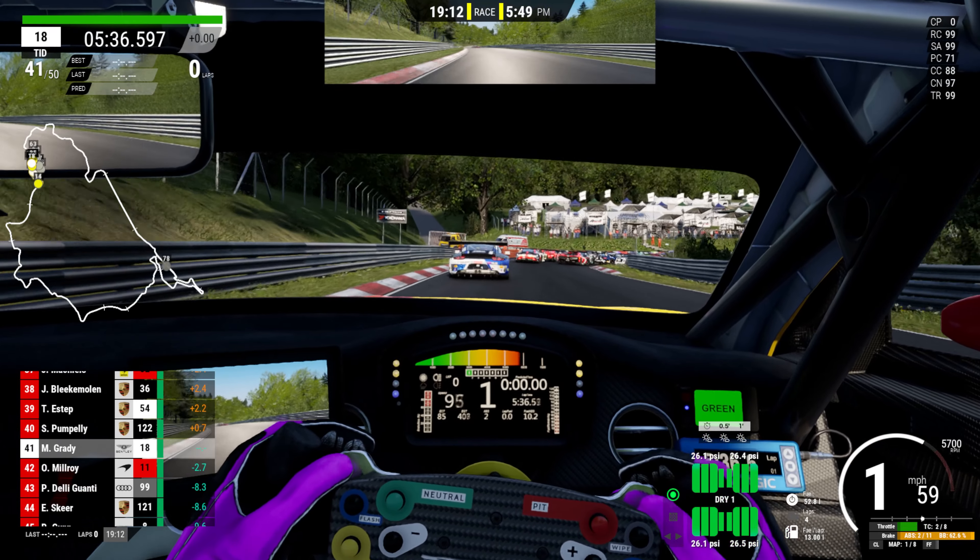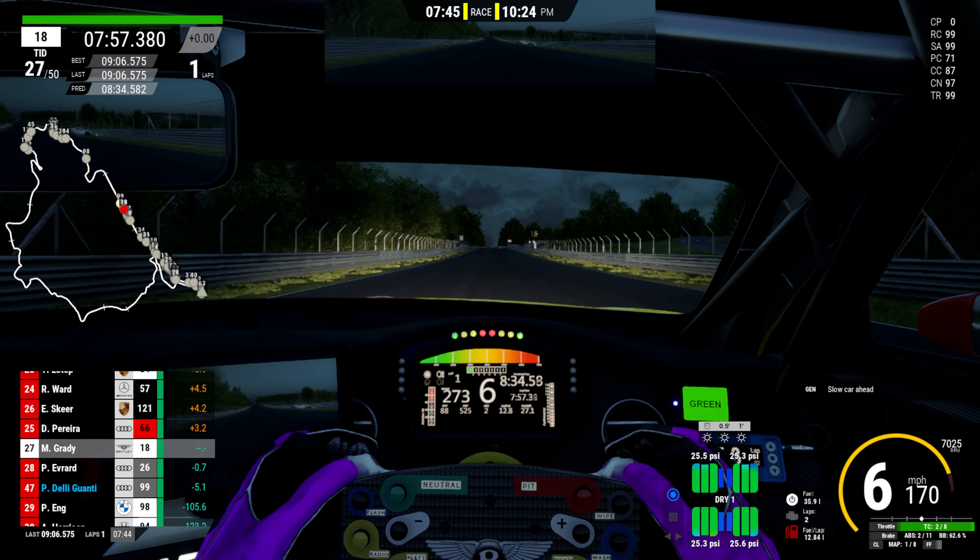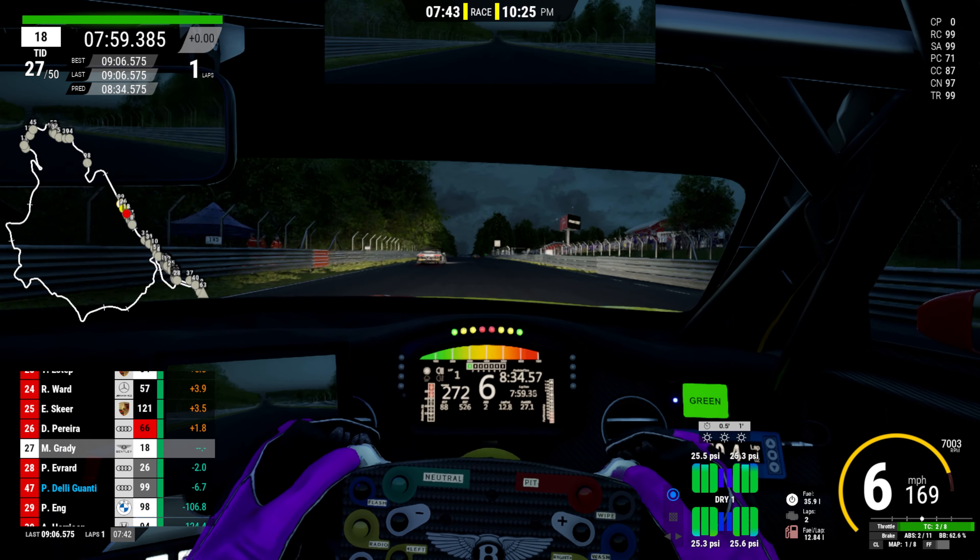We experience a traffic jam as we look at the ACC Nordschleife Life update and the Dossing Straight. It can be very scary when cars are going very slowly.